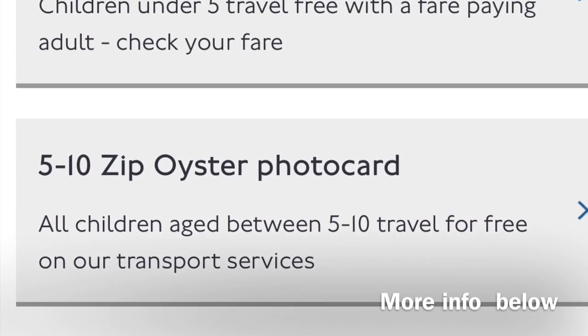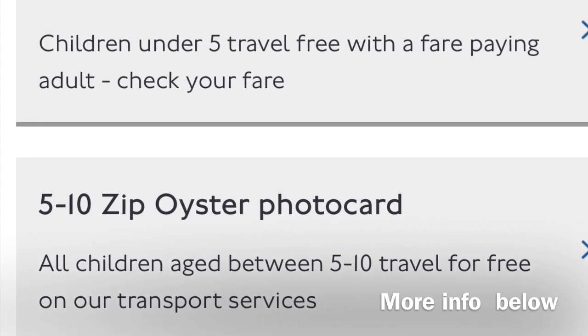First of all, I'm going to start with transport. Every child under the age of 10 travels free on London transport services — the London bus, the Underground, the TfL, and the DLR. I'll leave the link down below where you can find out more information. Children between the ages of 5 and 10 will require a photocard.